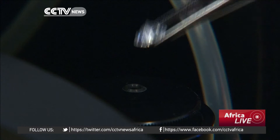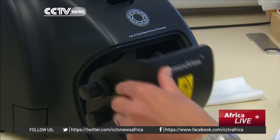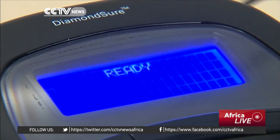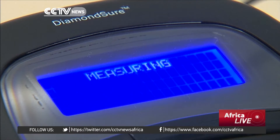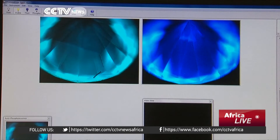Two techniques are used. High pressure, high temperature involves dissolving carbon, usually in the form of graphite, in a molten metal at very high temperature and exerting pressure. The second method, chemical vapour deposition, mixes a hydrocarbon such as methane and hydrogen in a vacuum chamber and introduces a seed diamond around which multiple diamonds can form.